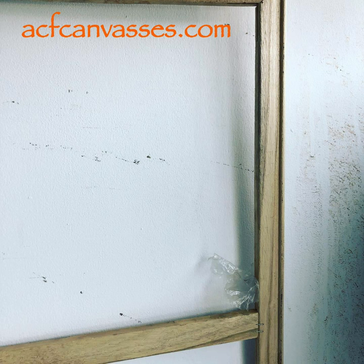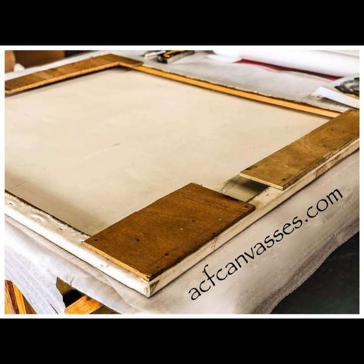This stretcher bar from a well known brand sadly started disintegrating — oh dear. This artwork appears to come from a broken home, and the story behind it is a mystery.